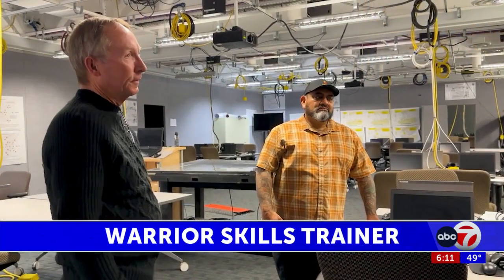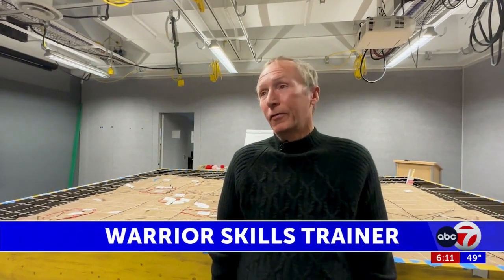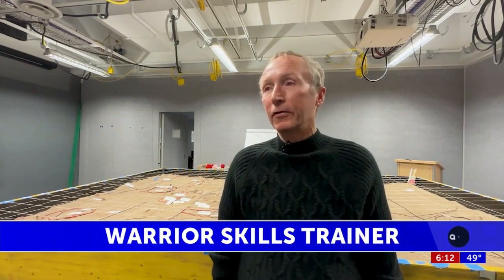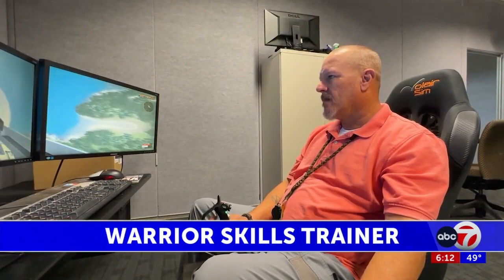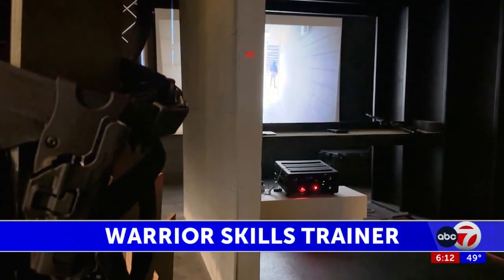Army veteran and certified trainer Alex Belknap says they learn a lot when they come in here. And another thing is they'll learn from each other, as well as from some of us. We were in the Army for a long time, so a lot of times we'll share with them our experiences. The system also has flight simulators and realistic shoot-don't-shoot simulators where users face off against active shooters.